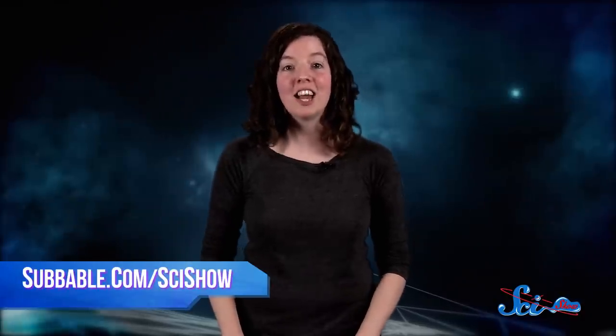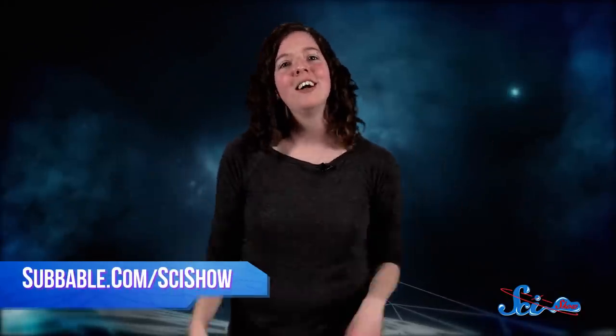Thank you for watching this episode of SciShow Space. If you'd like to learn how you can help us keep exploring the universe together, go to subbable.com/scishow and get some awesome stuff, like a SciShow DVD of possible apocalypses.